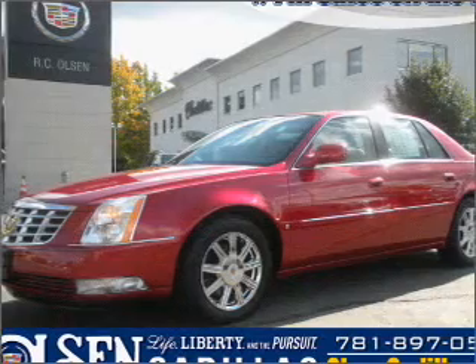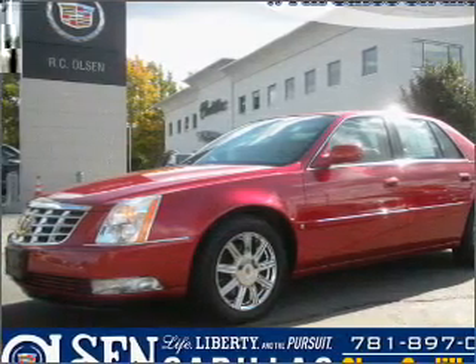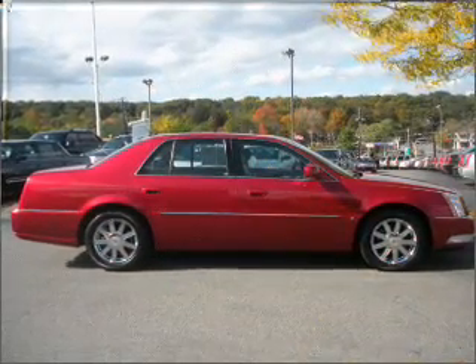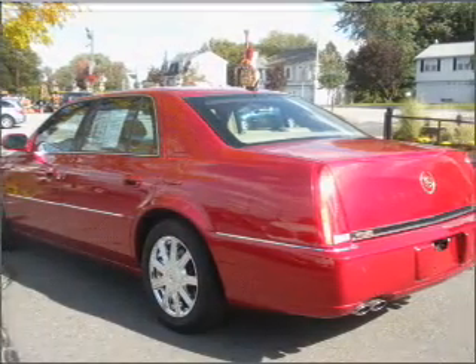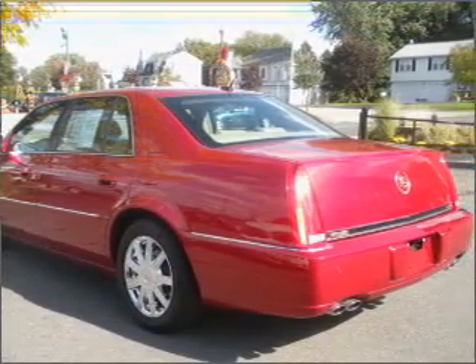Interested in the comfort and ease of a luxury car? Check out this luxurious red 2008 Cadillac DTS with a shale interior. This four-door sedan comes equipped with the following safety features,